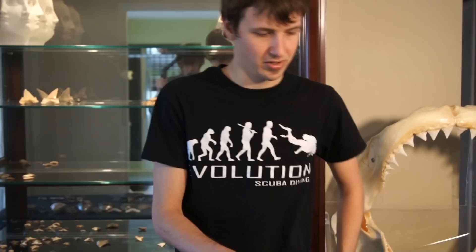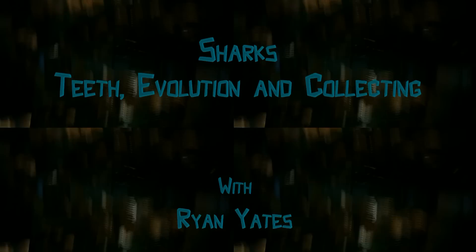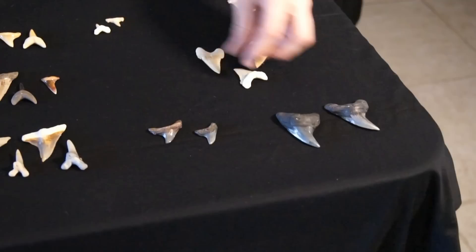In Parts 1 and 2 I described the evolution of the Great White and the Megalodon, which are popular as collector shark teeth. But this is Part 3 where I'm going to describe some other popular collector shark teeth. Now that we've talked about the Great White and the Megalodon, we can go into some other species here that aren't really related.